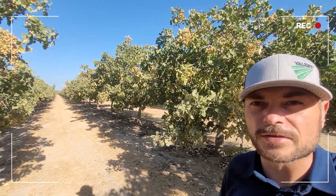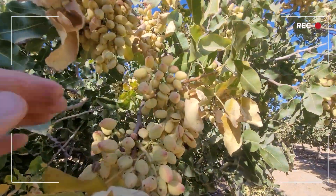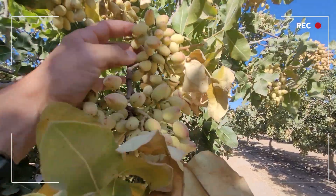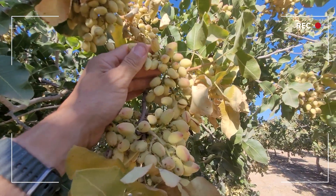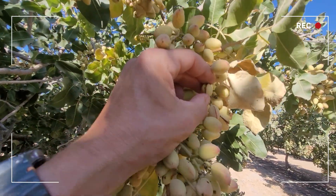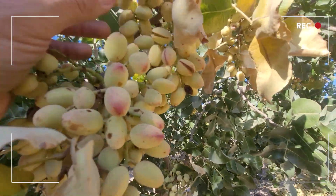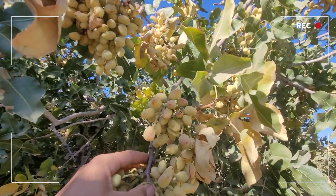Let's take a look at the nuts. This is what a typical cluster of pistachios looks like and they're currently in late nut fill and starting a stage called hull split. We're at the early stages of hull split — a nut like this and a few of these — and the rest of them are still closed, but they'll all pop, or most of them will, pretty soon.